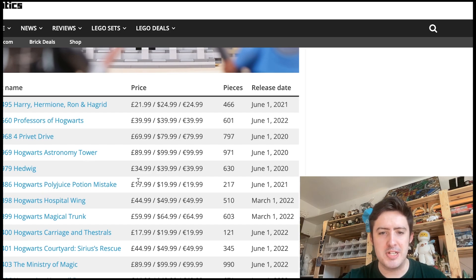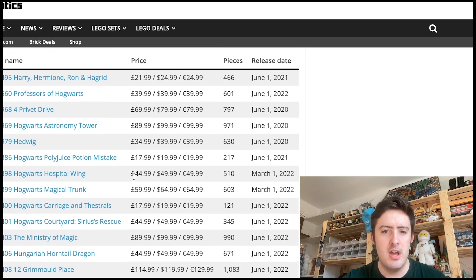We've got the Polyjuice Potion Mistake set, which I think is a great set for the price — you can even get it on sale quite easily, so it's definitely worth a pick-up there. The Hospital Wing and the Magical Trunk are also on the list, though the Magical Trunk won't be missed.